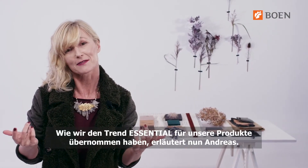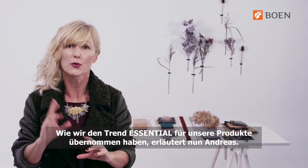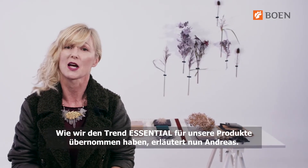The way we have translated all these characteristics into a new product line will be explained now by Andreas.